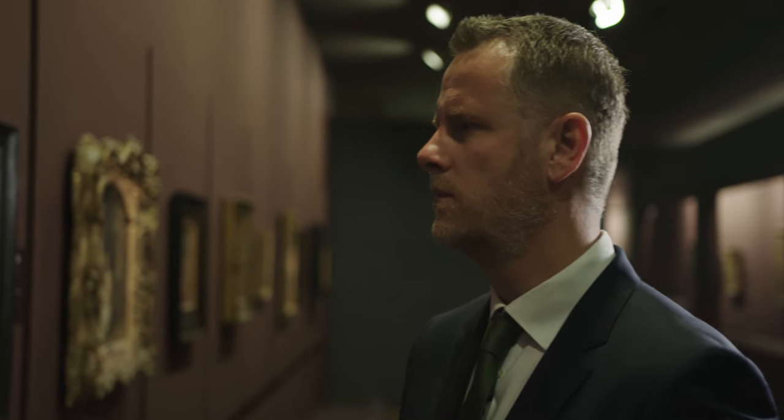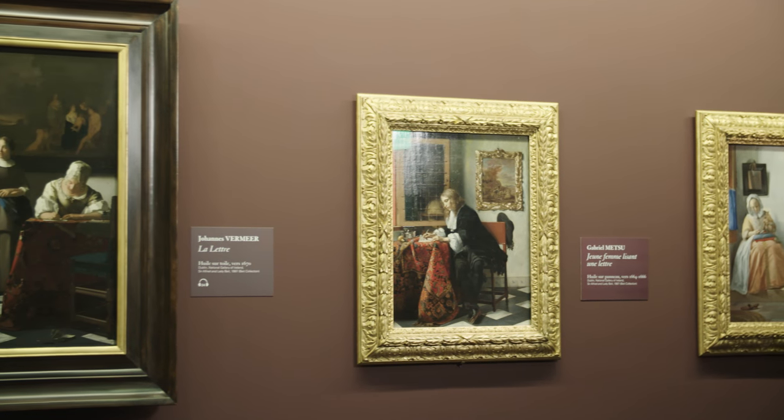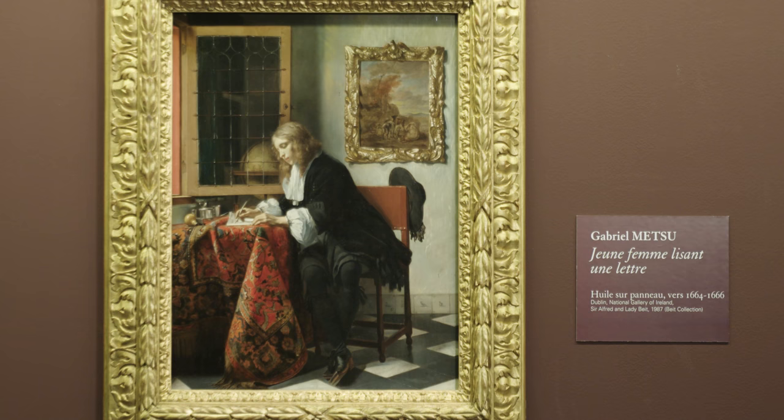There are three paintings belonging to the collection of the National Gallery of Ireland that occupy an important role in the exhibition 'Vermeer and the Masters of Genre Painting.' They are Vermeer's 'Woman Writing a Letter with her Maid' and two paintings by Gabriel Metsu: 'A Man Writing a Letter' and 'A Woman Reading a Letter.'